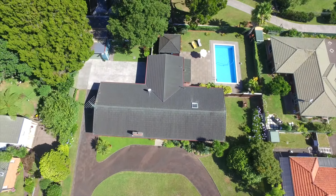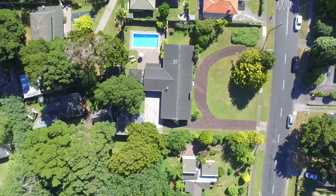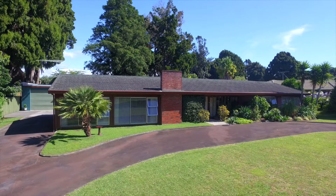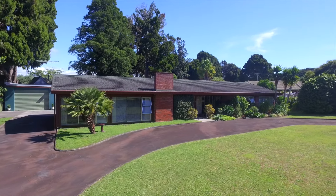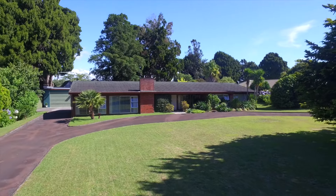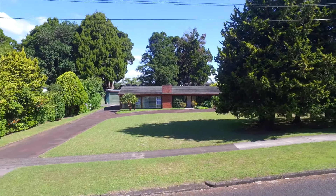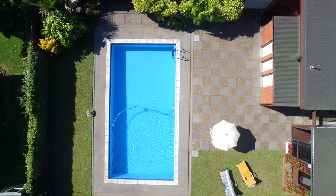If you're bursting at the seams in your current accommodation, this could be your family's next step up. With four bedrooms or three plus a study, large bathroom, formal and informal lounges, and separate laundry craft room, this truly spacious home will give you room to move, breathe and grow for many years to come.